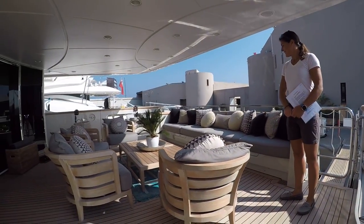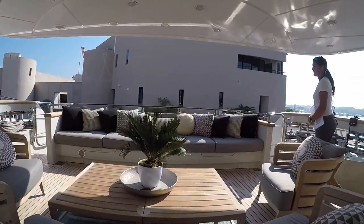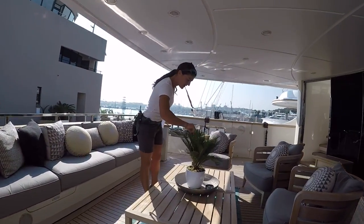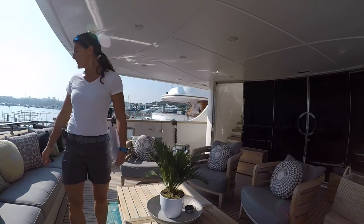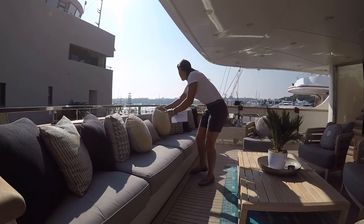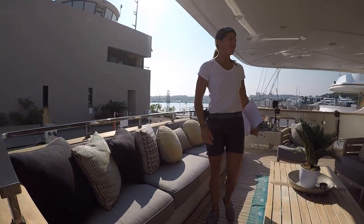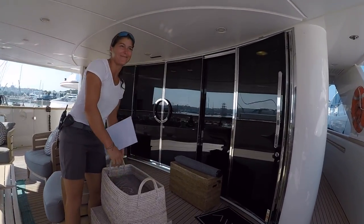This is the main deck aft — nice big teak wooden seats and tables, and a big aft bench. There's a little boundary here that we have to wipe down for dust. Everything symmetrical, looking fresh — very important to superyacht standards. We also have towels out in case guests want to have a swim, since it's still okay in September.